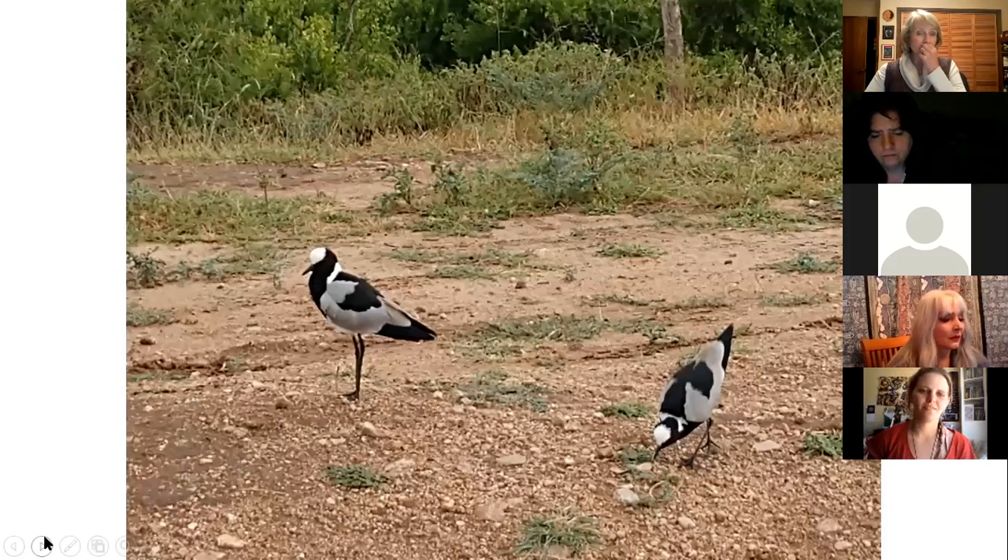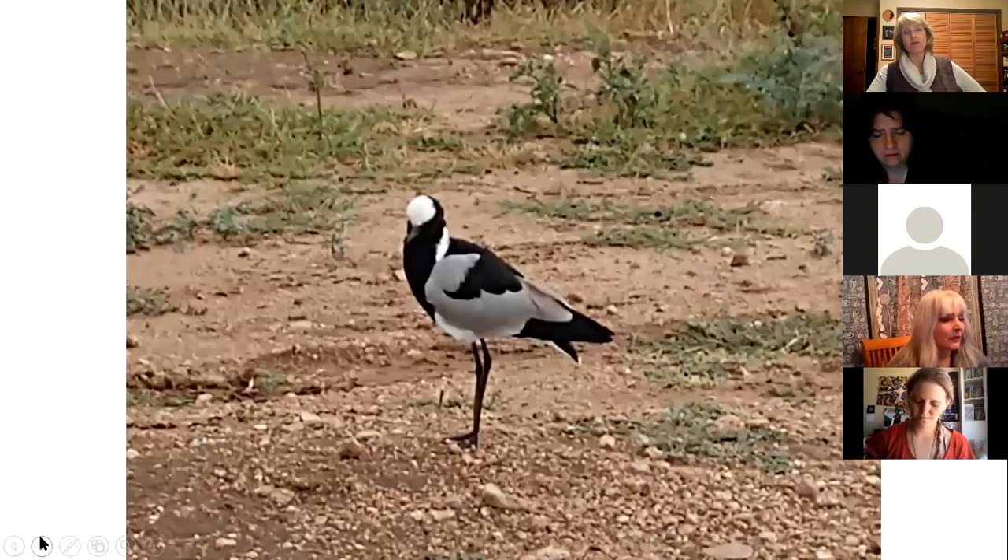Now we're going to switch to some birds. I don't have a lot of great bird pictures because birds are tricky with your cell phone, but these are called Black Smith lapwings. They're just so pretty. I just happened to luck out and have them right there on the side of the road.